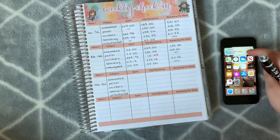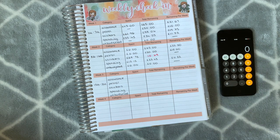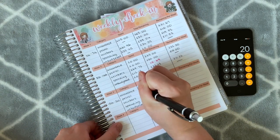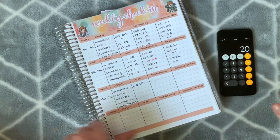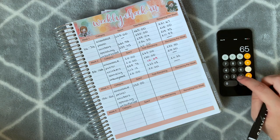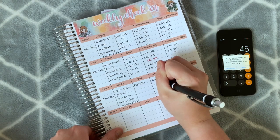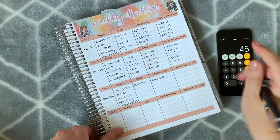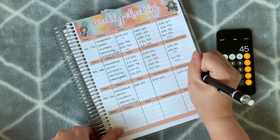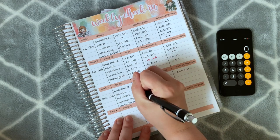For allowance I only had one transaction and that was £20. Last week I had £65 remaining for allowance, so taking the £20 away leaves me with £45. We only have one week remaining so it'll stay the same — I have £45 left in my allowance, which is great.